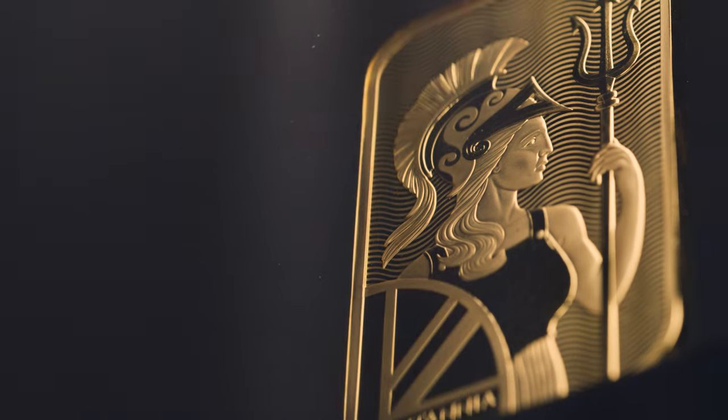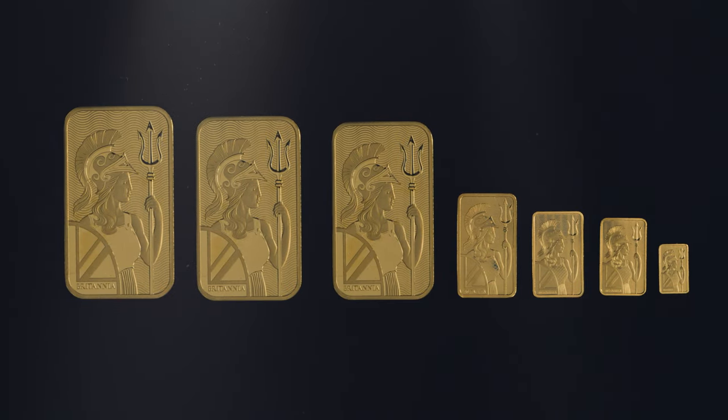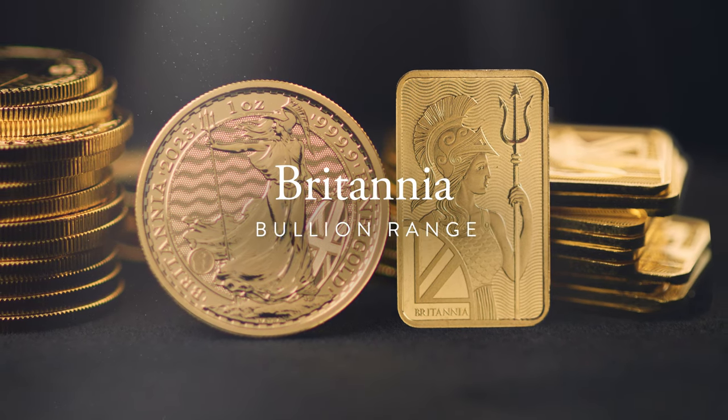Britannia also features on a stunning range of bullion bars, which are available in gold, silver and platinum, and in a variety of sizes, from 1 gram to 100 ounces. Britannia from the Royal Mint — the UK's home of precious metals.